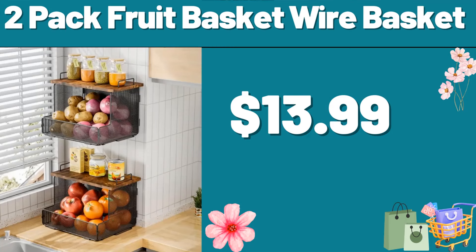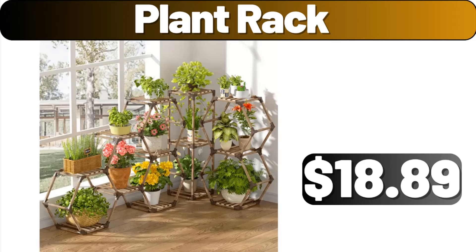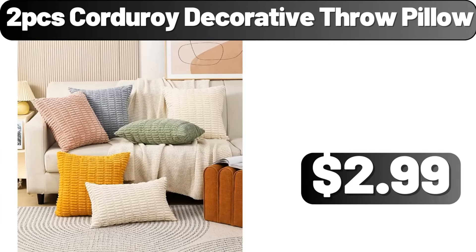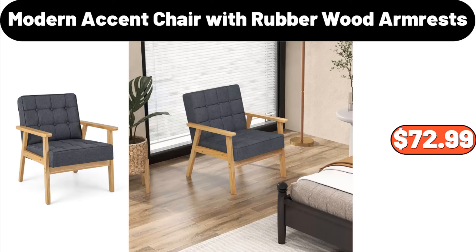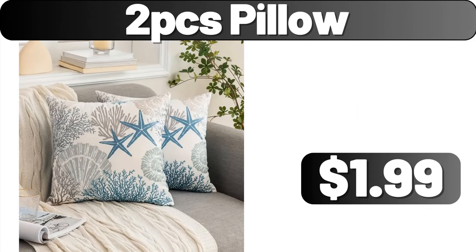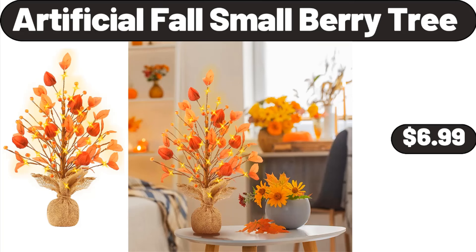2-Pack Fruit Basket Wire Basket, $13.99. Plant Rack, $18.89. Square Cake Baking Pan 2-Pieces, $7.99. 2-Piece Corduroy Decorative Throw Pillow, $2.99. Modern Accent Chair with Rubber Wood Armrests, $72.99. 4-Piece Storage Bins, $13.99. 2-Piece Pillow, $1.99. Artificial Fall Small Berry Tree, $6.99.